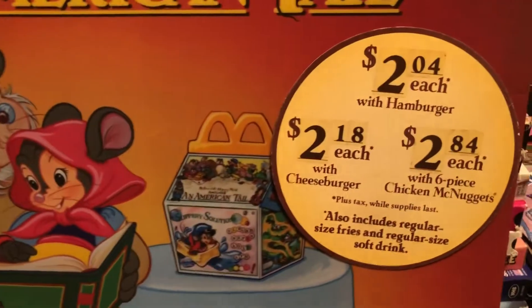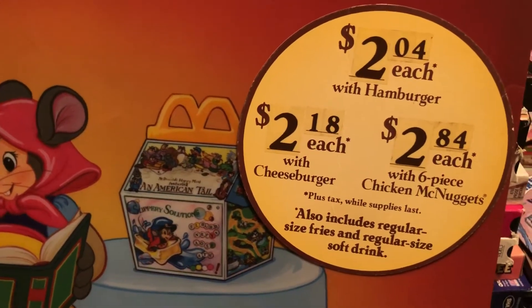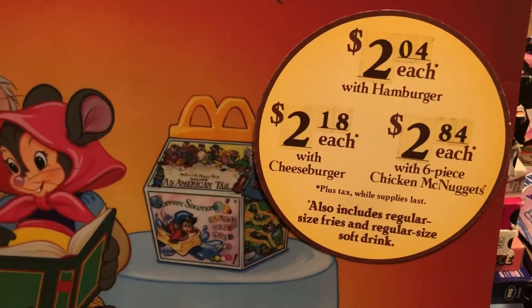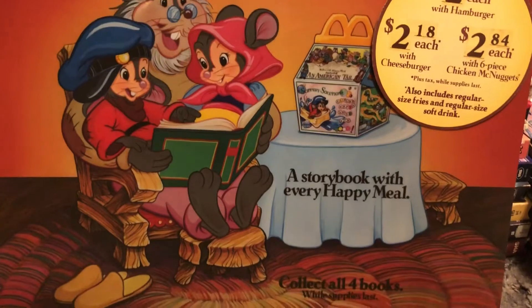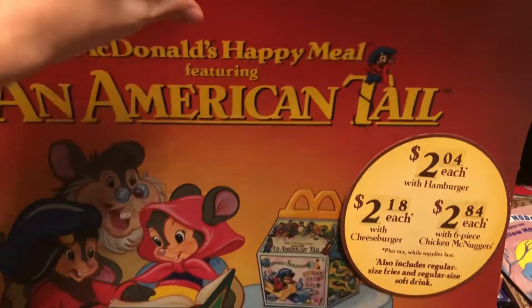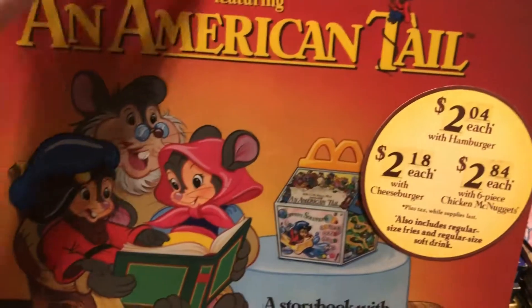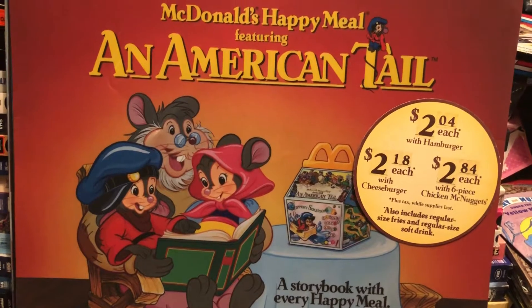These were the prices you'd pay — kind of weird amounts: $2.04 on the hamburger, $2.18 on the cheeseburger, and $2.84 for the Chicken McNuggets. I have the books and the boxes and we'll cover them, but I just wanted to show you the actual poster board so you get an idea of what it looked like in front of the illuminated fluorescent lights.